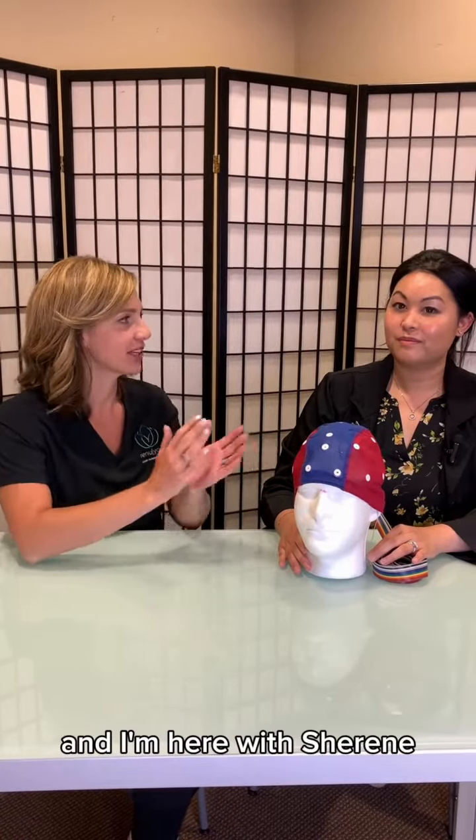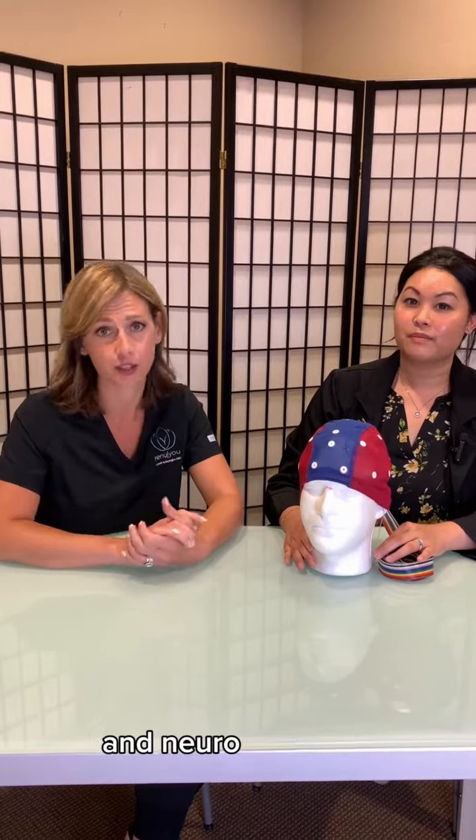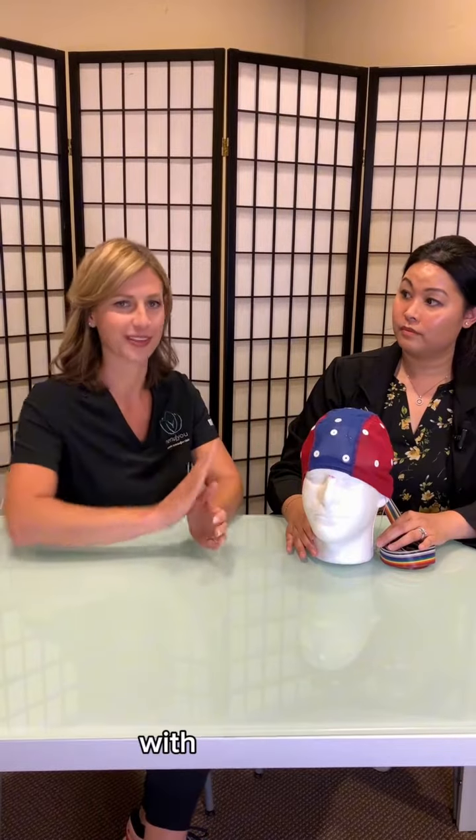Hi, I'm Laura, and I'm here with Shireen, our Therapeutic Director, and we want to talk to you about brain mapping and neurofeedback. She's going to explain how the process works and what our little mannequin is doing here with his hat on.